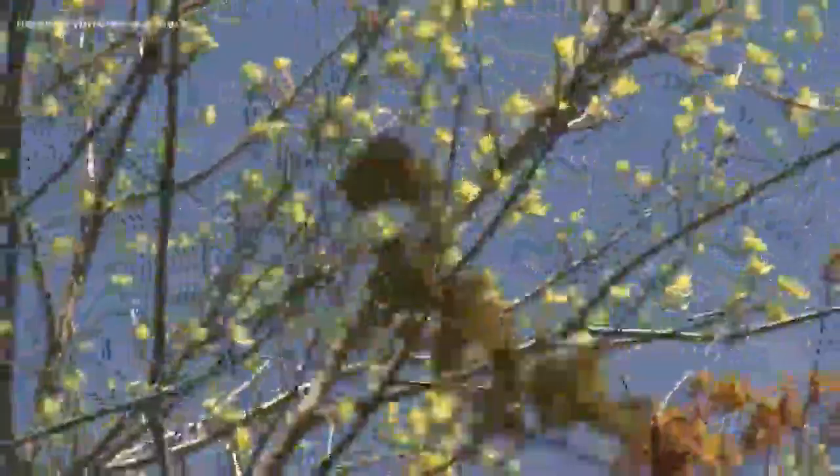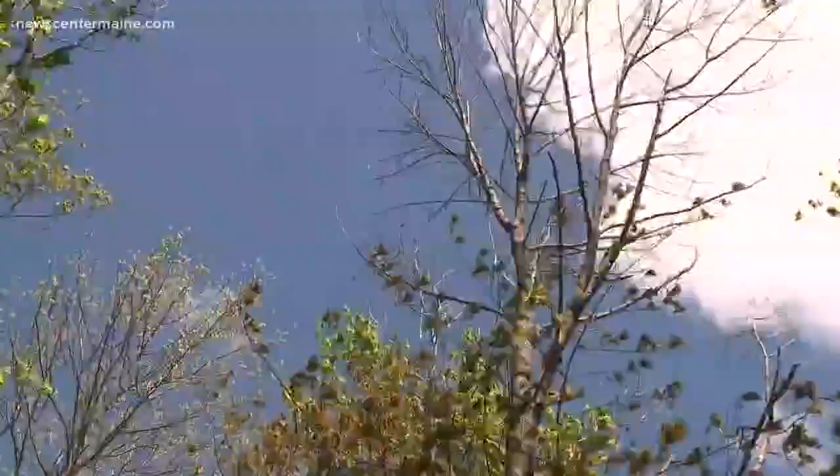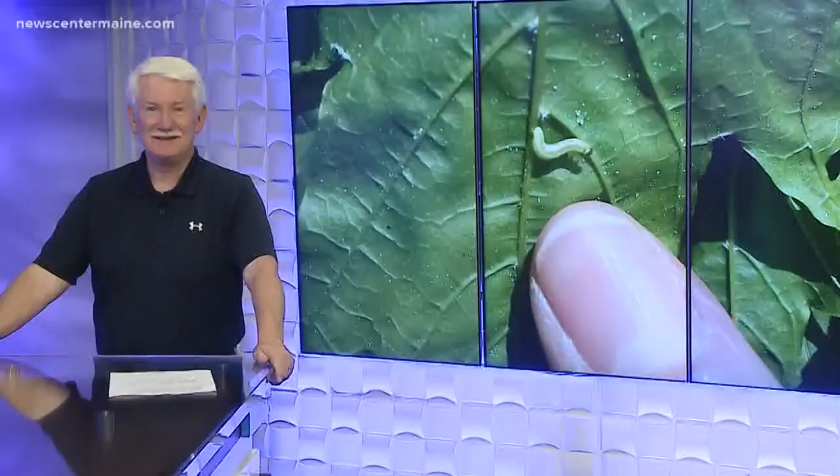Lowering populations will return our coastal tree canopies to a healthy state, and summer will look and feel as it did before winter moths invaded in 2012. As winter moth populations rise and fall, the flies will virtually disappear and reappear to keep that population in check.